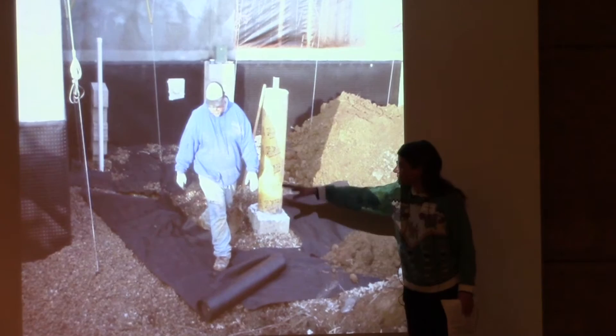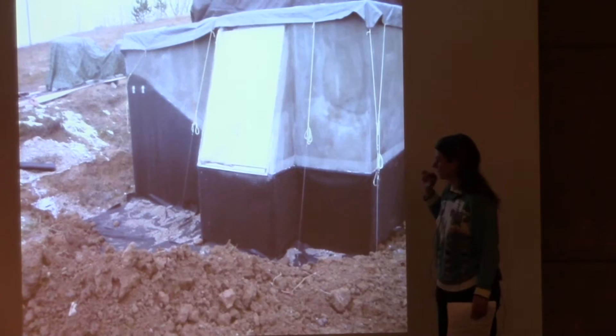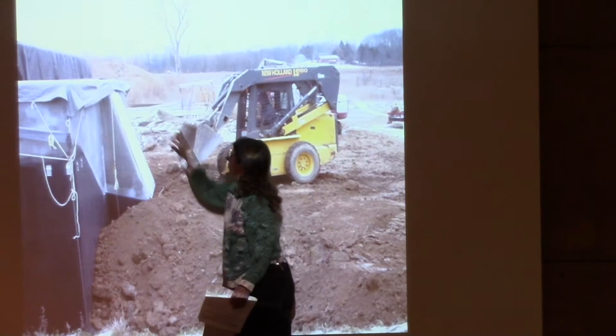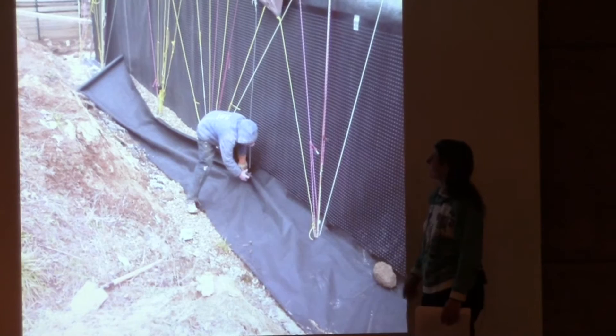We put geotextile down over the gravel to keep dirt out of it. Piers were poured for columns for the PV array on the south side. The drainage plane wraps around, and the earth will come down along those lines. We're covering the gravel and putting the drainage plane into place.